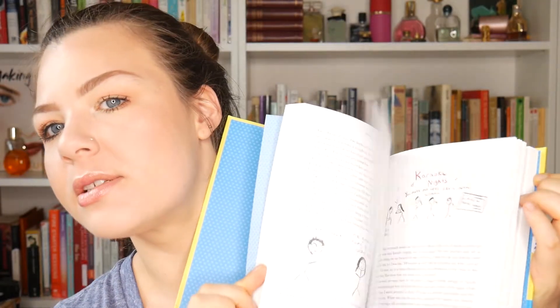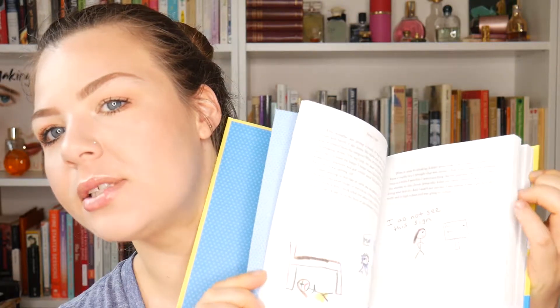Next we have Sober Stick Figure, which is a really cute hardcover book. This is a memoir of a woman who is trying to get sober — you know I love those addiction memoirs. The entire memoir has a lot of drawings, which I thought was really cool and neat. I'm really interested in reading her memoir and look forward to that.